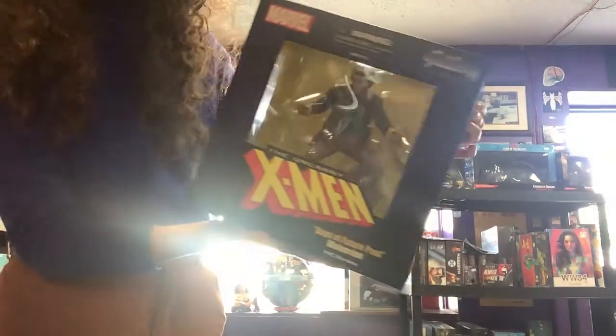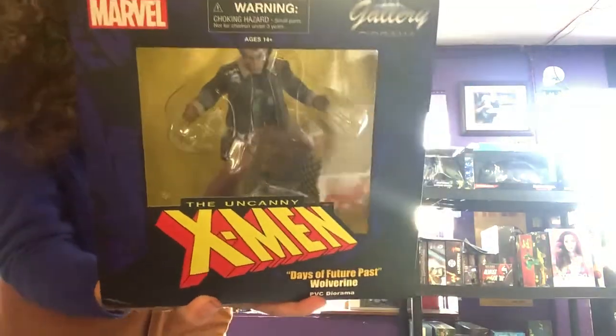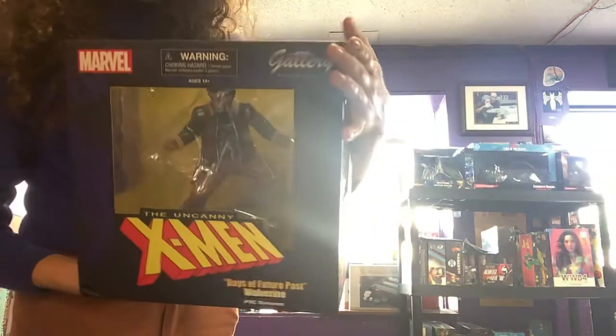And here we have X-Men Wolverine from the Uncanny X-Men. He's got a nice leather jacket with fur trim. Looks like he's just out in the woods — very, very Alberta style. Very nice.